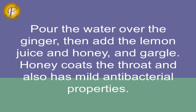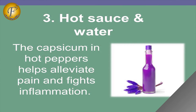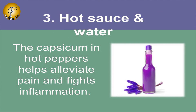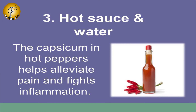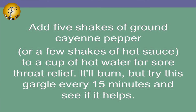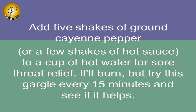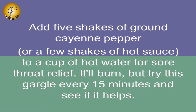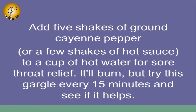Honey coats the throat and also has mild antibacterial properties. 3. Hot Sauce and Water. The capsicum in hot peppers helps alleviate pain and fights inflammation. Add 5 shakes of ground cayenne pepper or a few shakes of hot sauce to a cup of hot water for sore throat relief. It will burn, but try this gargle every 15 minutes and see if it helps.